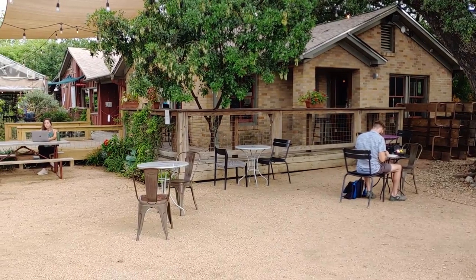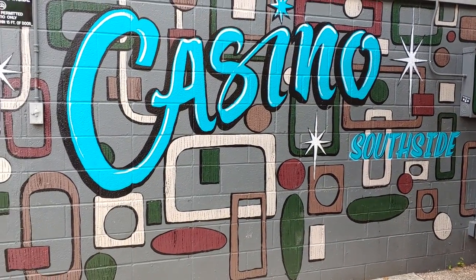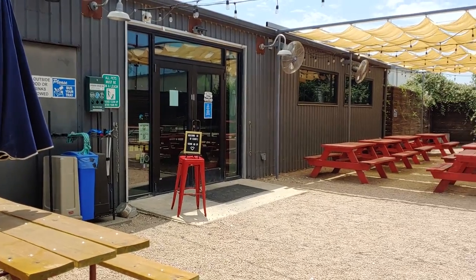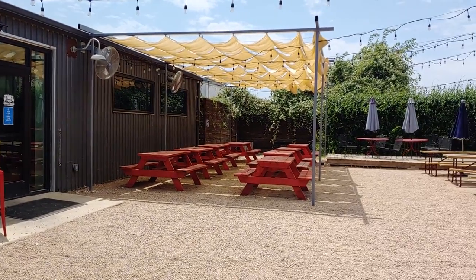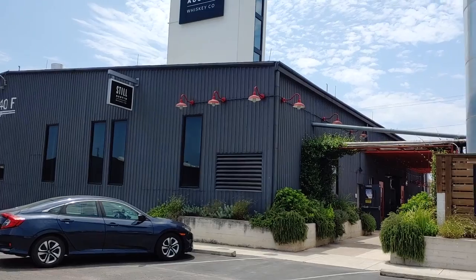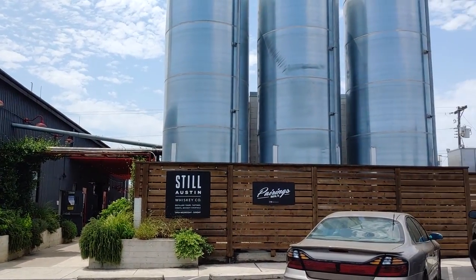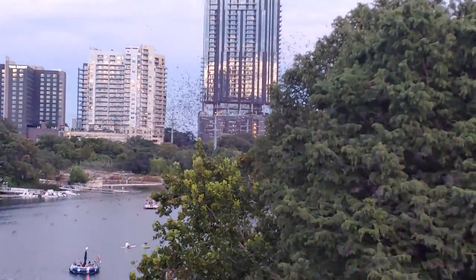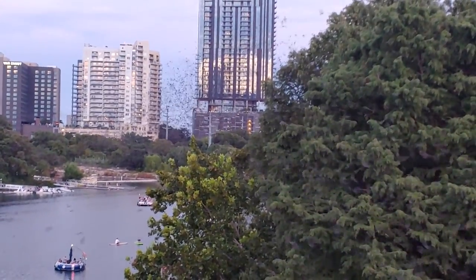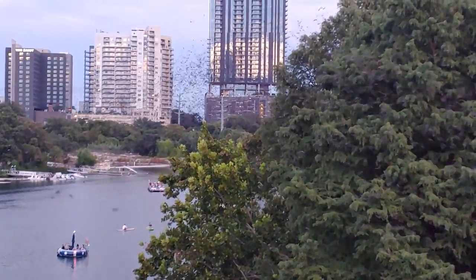You'll also find a fun selection of restaurants, bars, coffee shops, breweries, beer gardens, gyms, and even a whiskey still — all under a mile away from this home. Everything you want to love about Austin, Texas is right here at your fingertips. You're also just a hop, skip, and a jump away from all the fun to be had off South Lamar, South First Street, and South Congress Avenue. Come on down to South Austin and make it home.